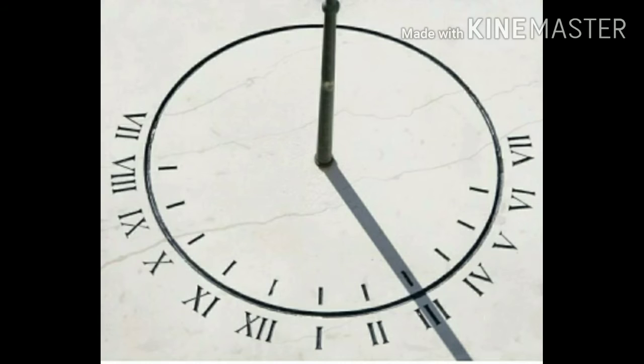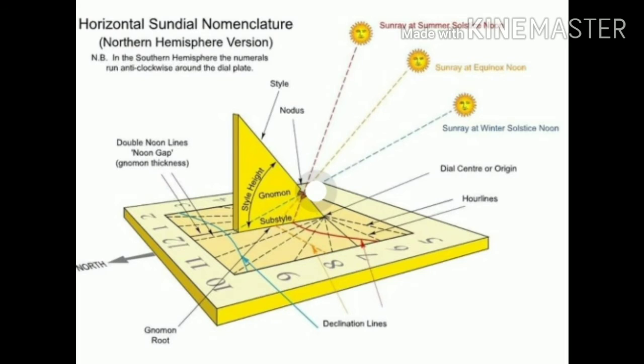Some of the earliest timepieces were sundials. In the northern hemisphere, the shadow of the dial traces clockwise — that is, from left to right — as the sun moves through the sky.